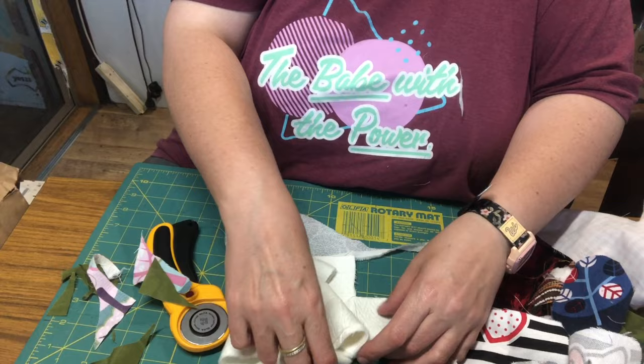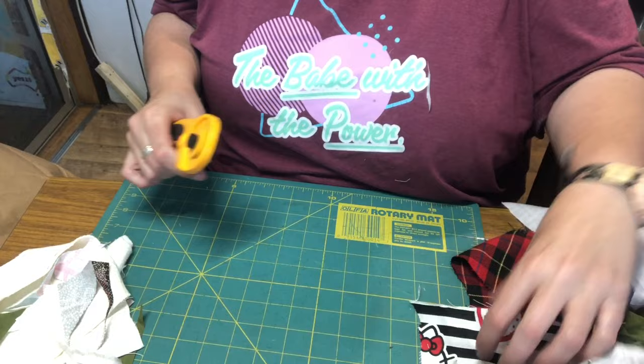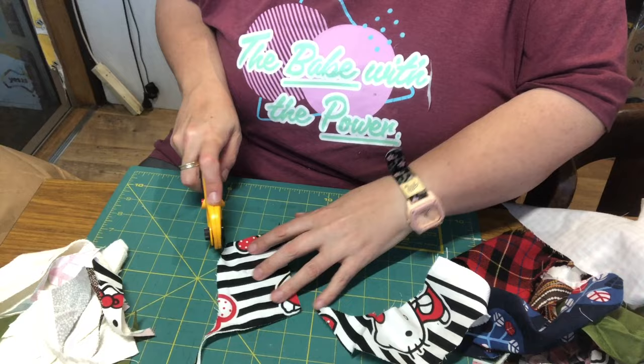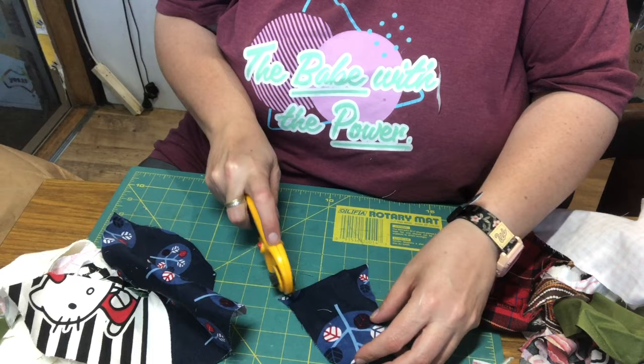My fabric waste goes to an apparel recycler where it gets shredded and turned into things — I pay for it to be removed. I'd rather pay for someone to deal with it properly. Oh, this is cute — this bright black fabric. If you're sorting your fabrics, would you put this in the black pile? That's where I get stuck organizing colors.